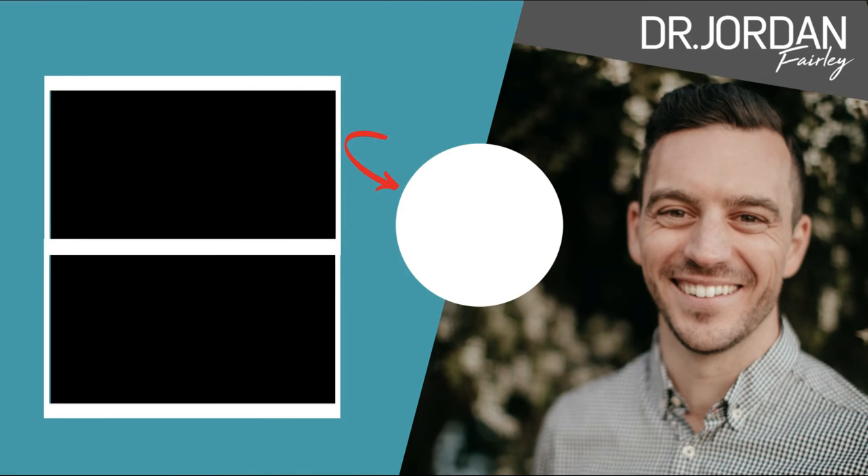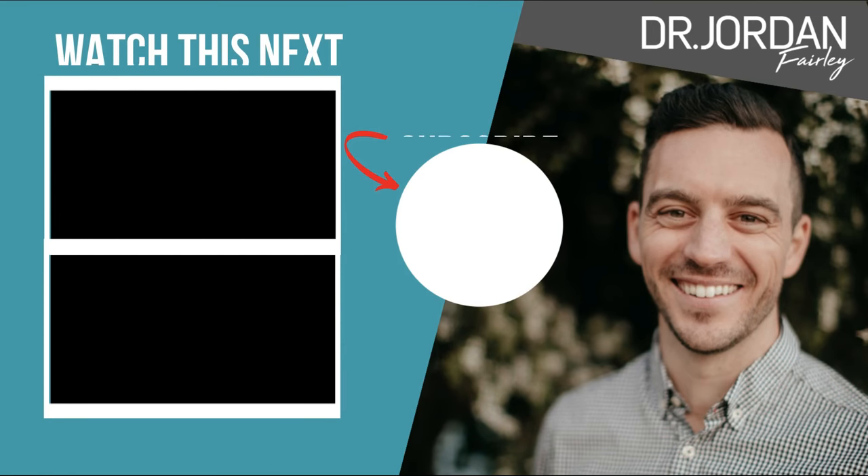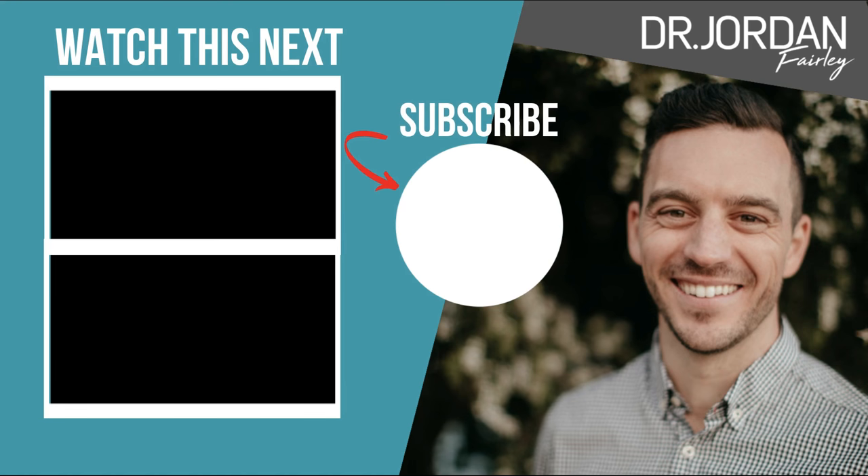Hey, what's up everybody? Thank you for watching another one of my videos. If you found value in this video, please leave a comment below, hit that like button, and let me know how I can further serve you. As always, subscribe for more future videos.